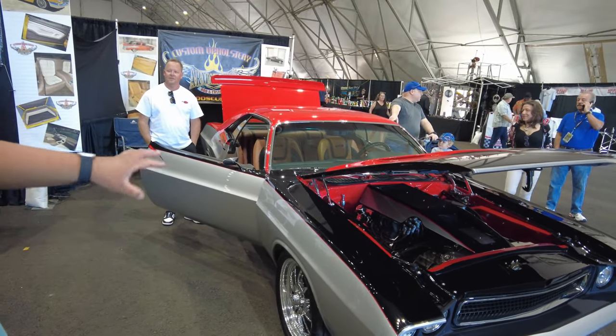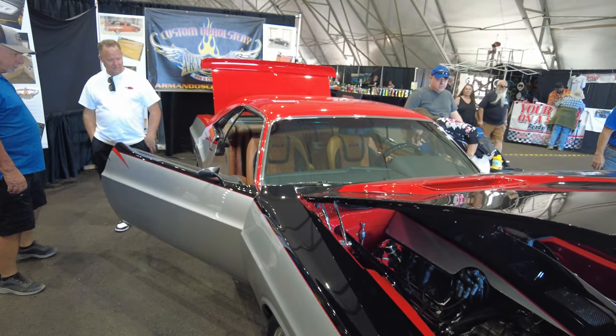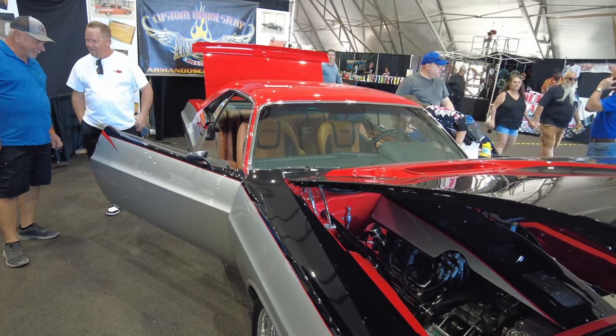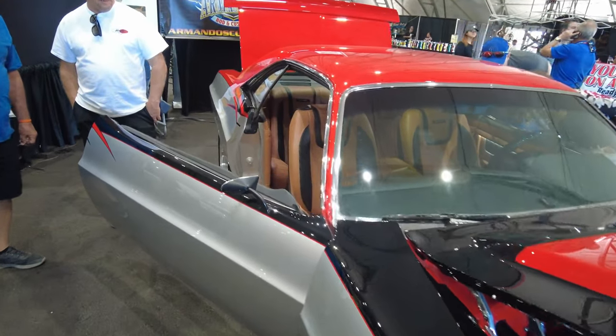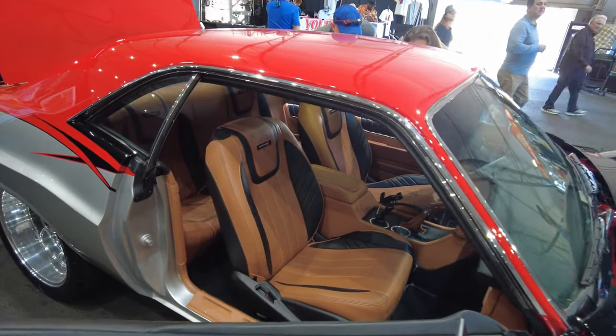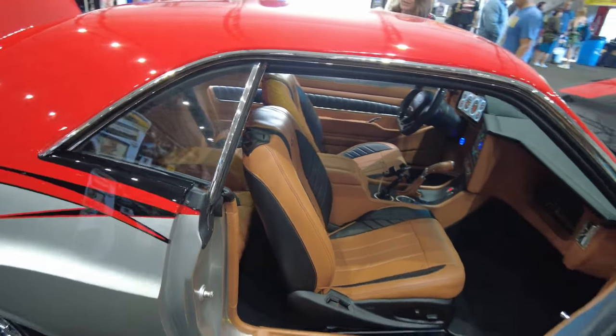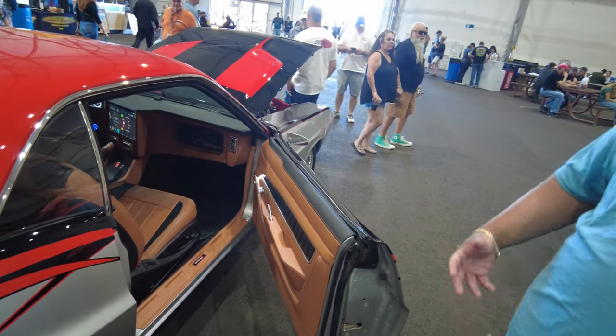On this car they only did the interior. Believe it or not, the paint has been on since 2008. When you look at the graphics on the side, that's 2008-era work - and that paint job looks clean. They recently got it ceramic coated, and that's what really gives it that nice look.